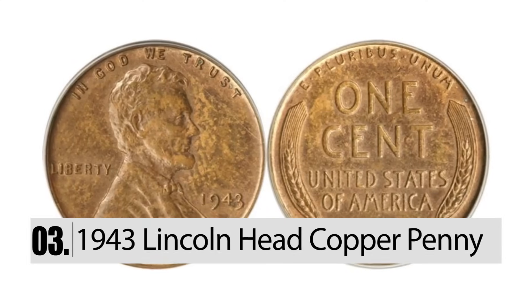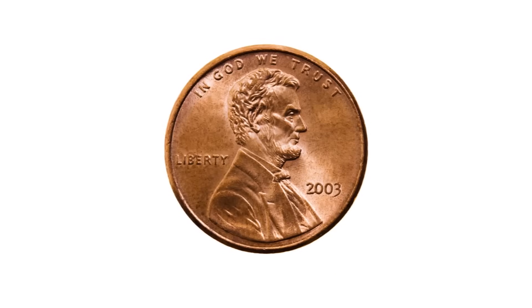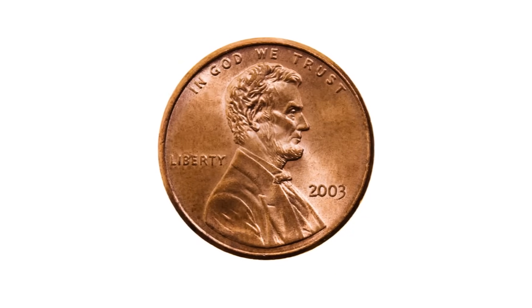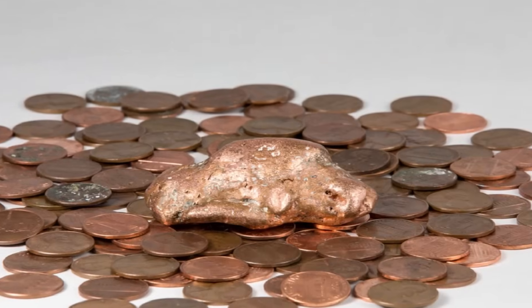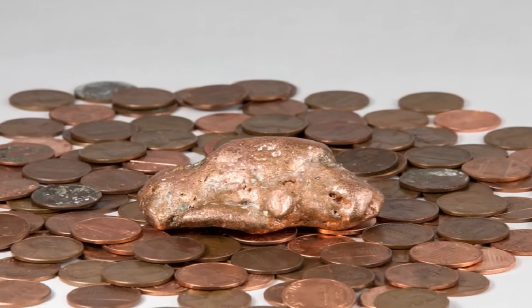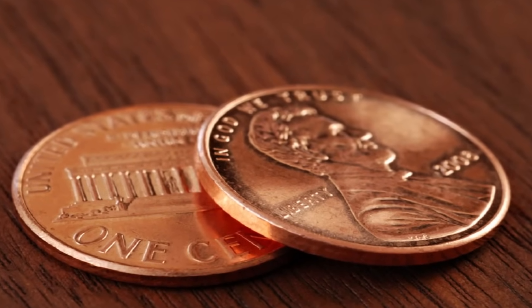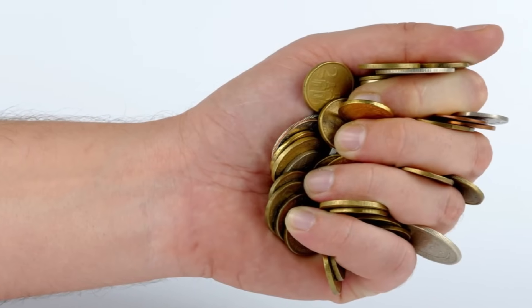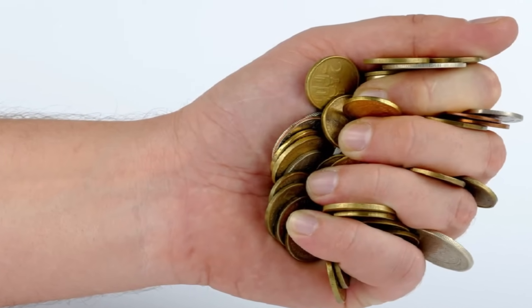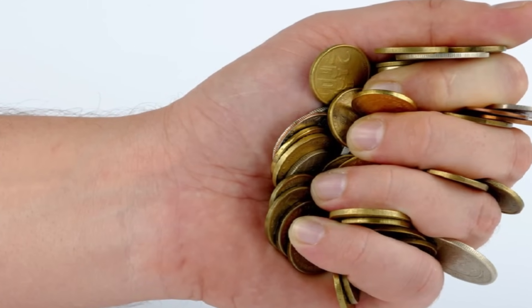Number 3: The 1943 Lincoln Head Copper Penny. In the 40s, the United States Mint made pennies from steel and then coated them with zinc. They also created special edition pennies from copper. When people started to learn the worth of these pennies, they started making fake ones. The fake pennies are worth less than a cent. However, if you are lucky enough to find an authentic one, it could make you $10,000 richer.